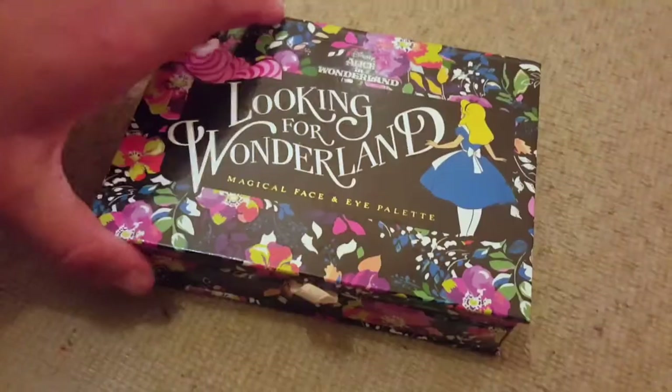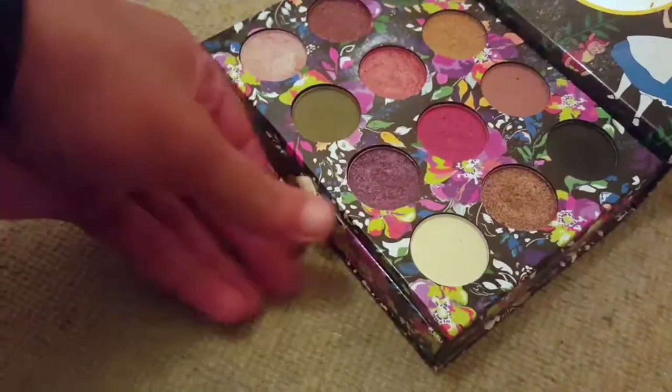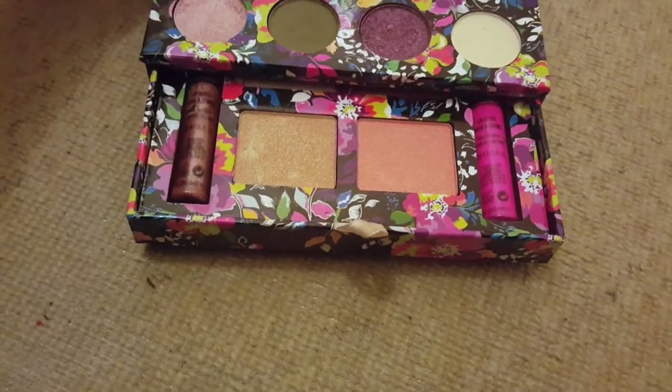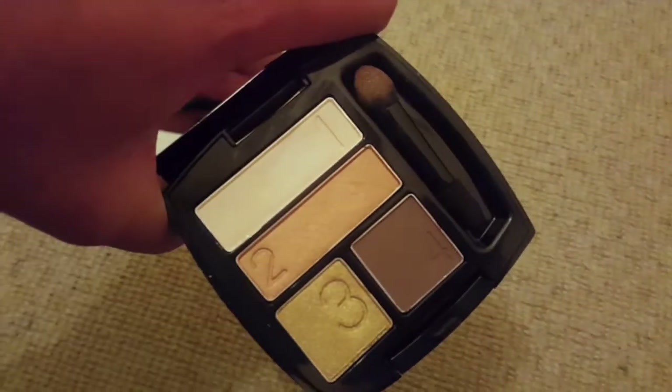I also have a Primark palette — this is the Looking for Wonderland one. I love the packaging but I don't reach for it that often. I'll keep it for now because I do like it. This is the Avon Perfect Wear palette — I forgot I had it. I've only used it a few times, it looks brand new. Why have I not used this?! This is the problem with small quads.